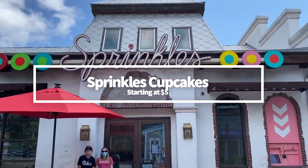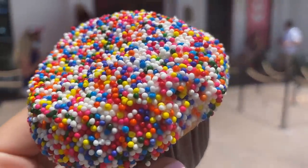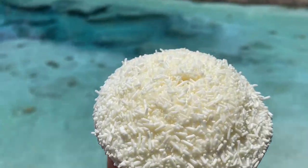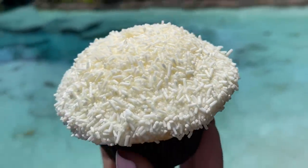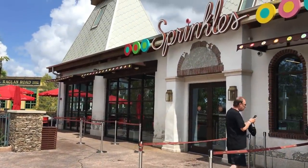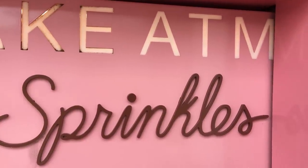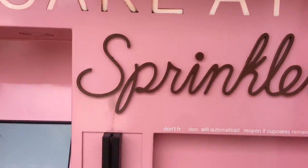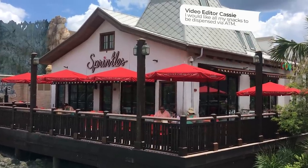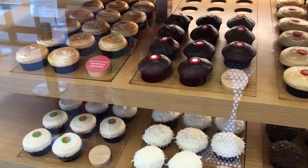This one is definitely a must-do — Sprinkles Cupcakes. In Disney Springs we've got Everglazed for the donuts, Gideon's for the cookies, and Sprinkles for the cupcakes. Sprinkles turns out dozens of different types of regular and specialty cupcakes with prices starting at $5. A few of the flavors you'll stumble upon include chocolate marshmallow, triple cinnamon, salty caramel, and gluten-free lemon blueberry. You can order your cupcakes in-shop or at the ATM machine just outside the building — even after Sprinkles closes, this location sells cupcakes almost 24/7 thanks to the Baby Pink dessert dispensing ATM machine. Note: Sprinkles Cupcakes is a chain, so if you have one in your hometown, maybe save the five bucks here.